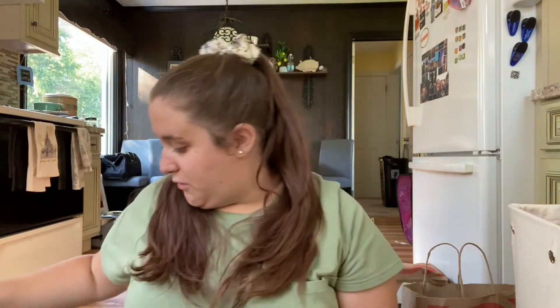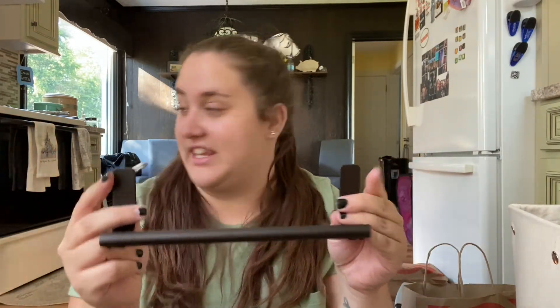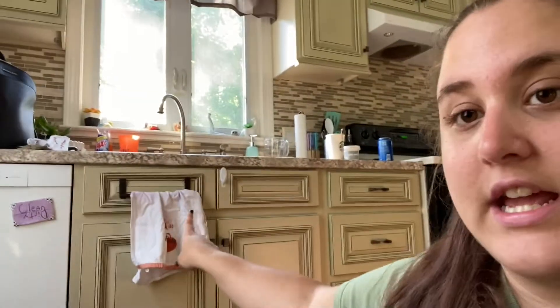We're going to start with Amazon. I only got two things from Amazon. The first thing I got is an adhesive towel bar — it came in a pack of two, which was really nice. I actually put one up already to hang my dish towel for drying dishes and my hands, because I had a command strip but it kept falling off the command hook, so I found these on Amazon.